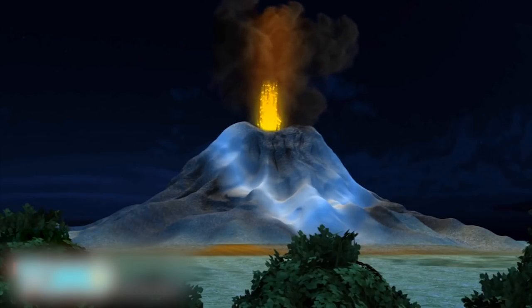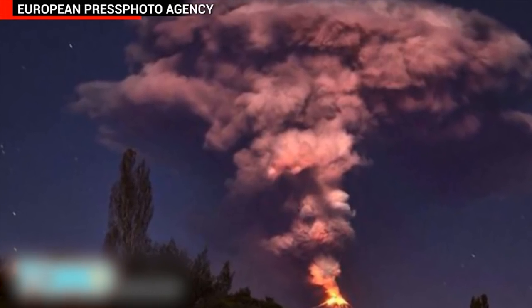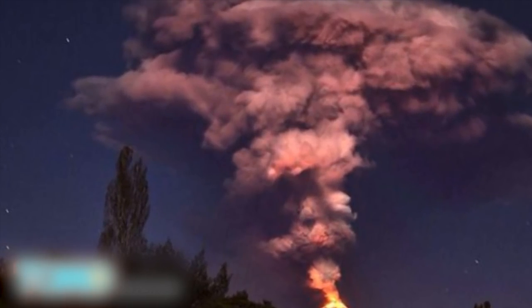Villarica erupted on Tuesday morning at around 3am local time, spewing lava and ash 1,000 meters into the air. Volcanic ash from the explosion is expected to cover considerable distances and travel to parts of neighboring Argentina.